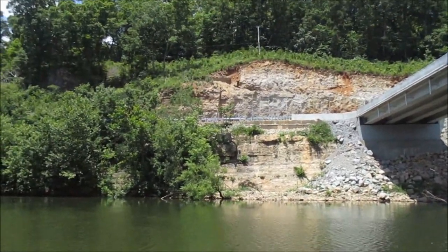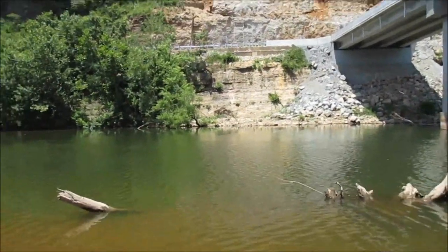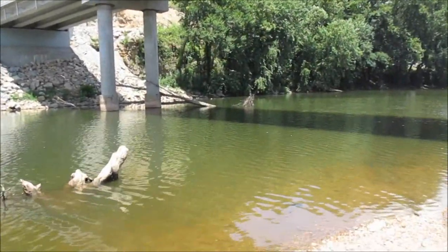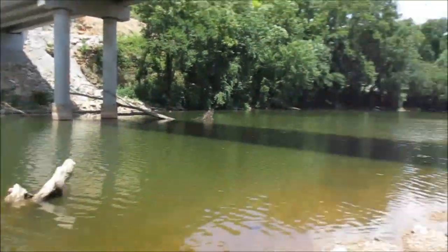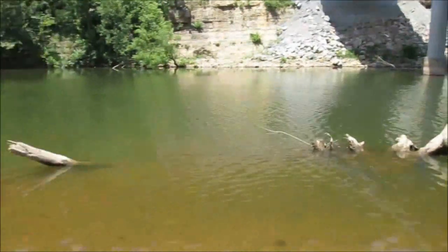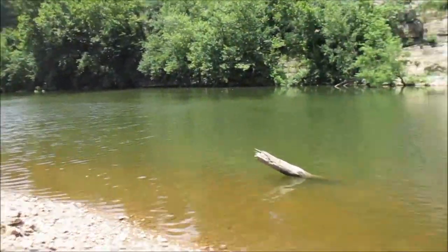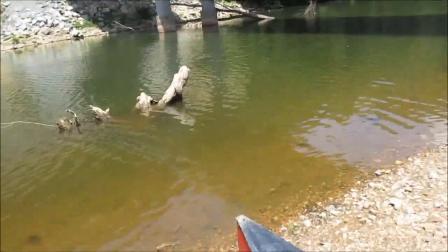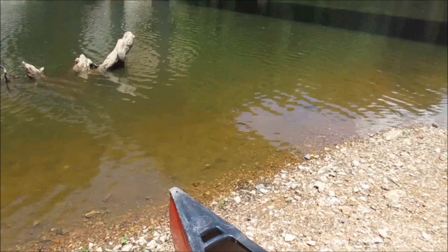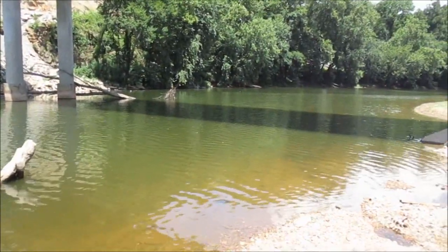All right guys, welcome to another episode. Today is Monday, July the 4th. We had to find three spots before we found one with no people. We're going to try to catch some smallmouth on this short section of stream in the canoe. We can go up, but I don't know how far. We definitely cannot go down. So we're going to go up until we get the first rapid and maybe go a little above that on foot. So stay tuned. Hopefully we can get on some smallmouth.